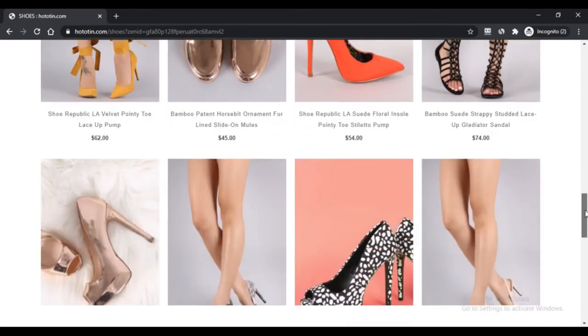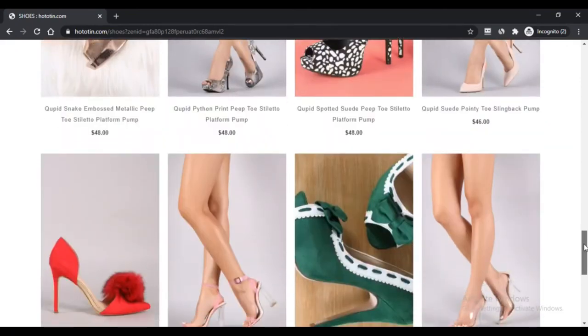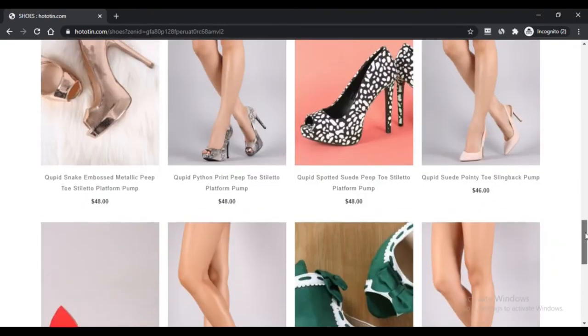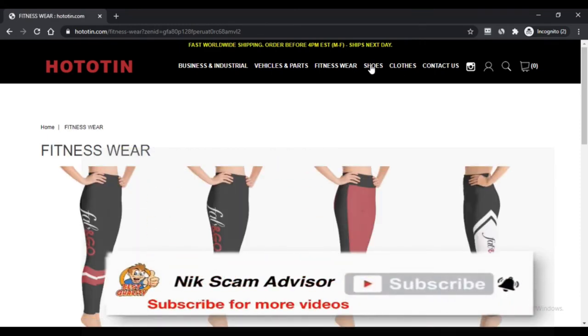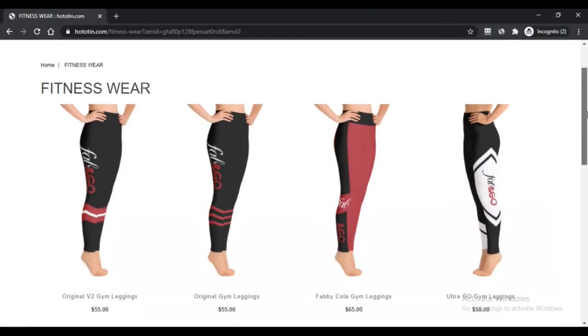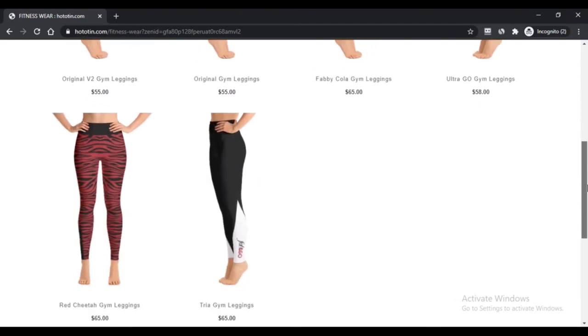Disadvantages of hototeen.com: first, it returns only 4% of the confidence indicator by users. Second, it has low traffic, so individuals do not suggest this platform. Third, the site shares both consumer responses. Fourth, the site shares an incorrect address of the firm. Fifth and last, it does not have any social networking account.